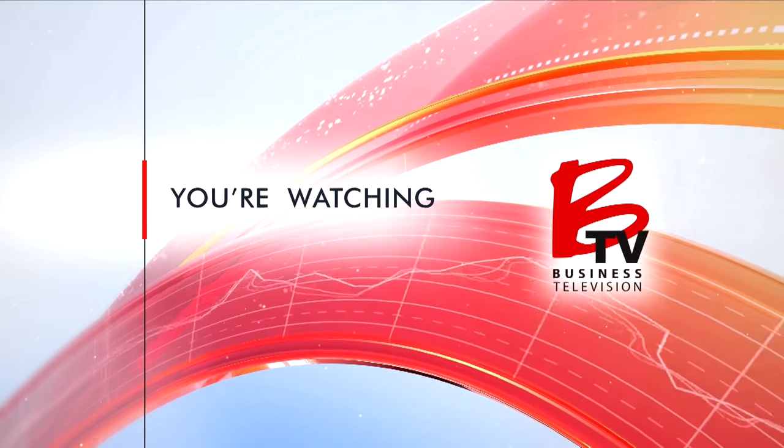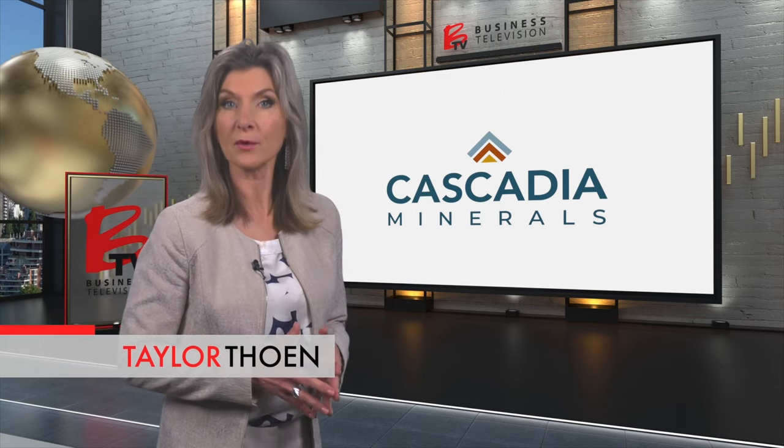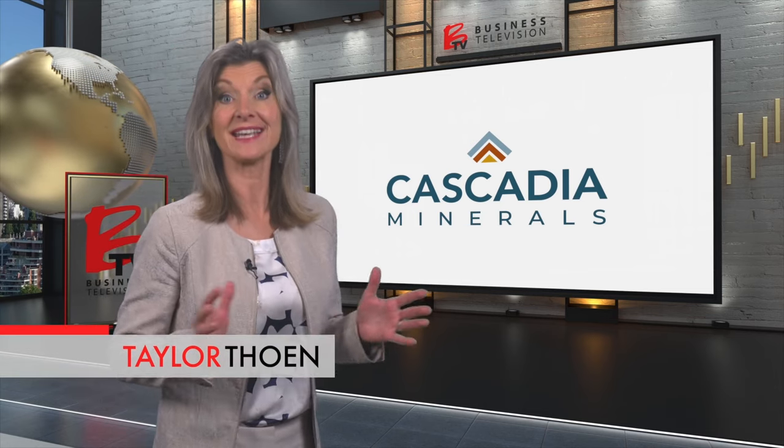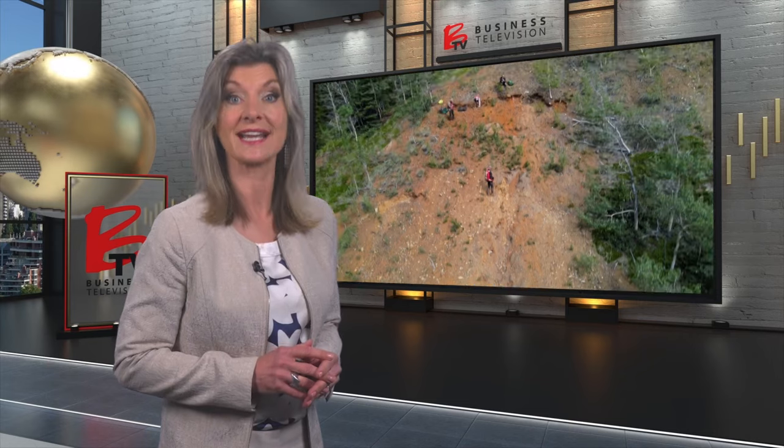You're watching BTV. Cascadia Minerals, a recently formed copper-gold exploration company, has hit the ground running at their flagship Catch property in central Yukon. They've just completed the first ever diamond drill program on their property and made quite a significant discovery on the first and second holes.